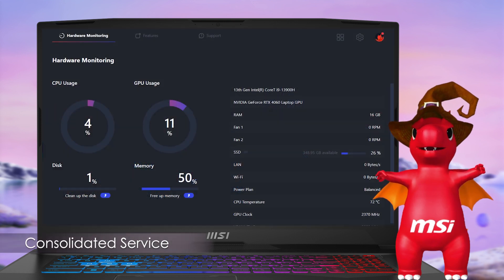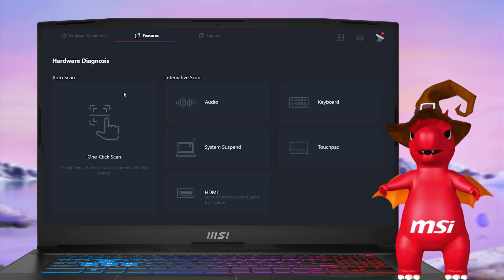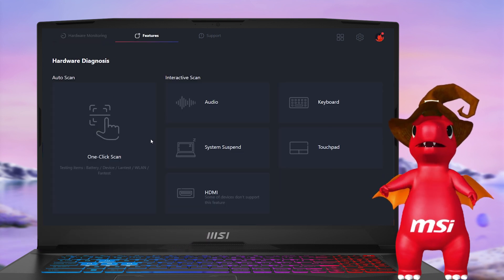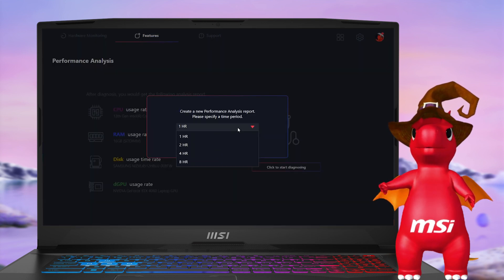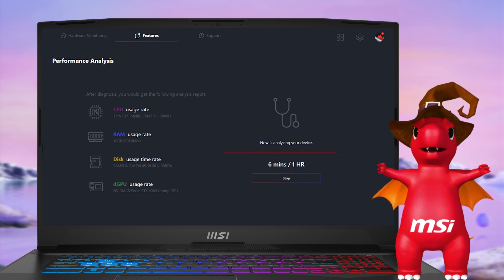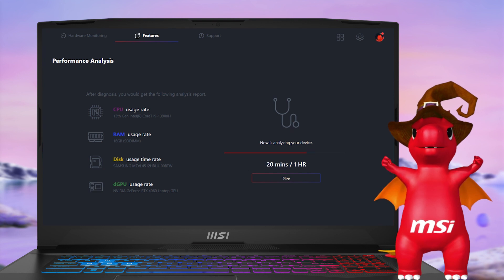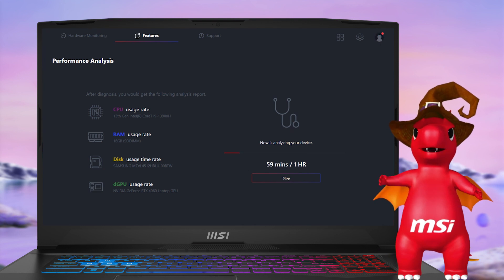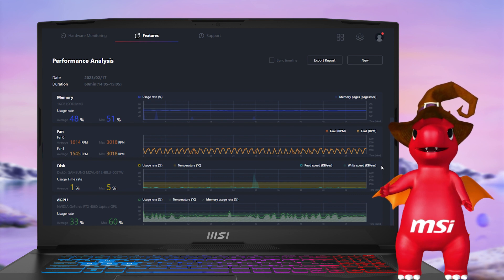Recently, we heard some users' feedback asking to add these useful tools which were available on the MSI Center Pro: Hardware Diagnosis and Performance Analysis. From now on, no matter which MSI laptop you have, you can use both of them in MSI Center. You can check the status of hardware and performance to get a basic analysis of any issues you may encounter.